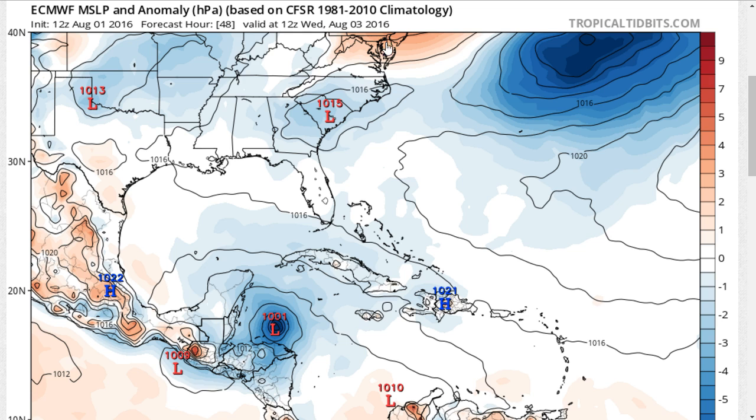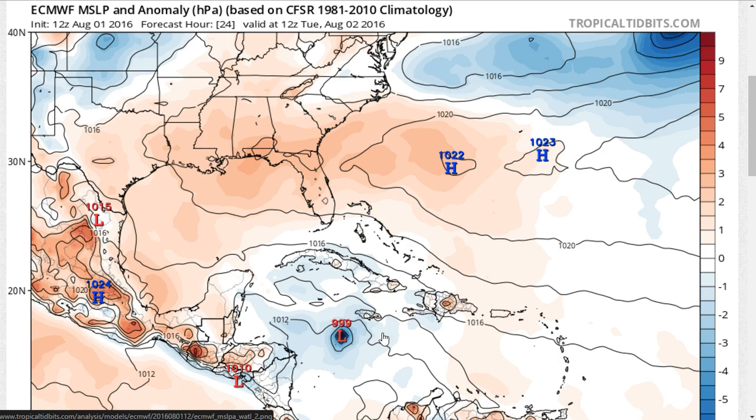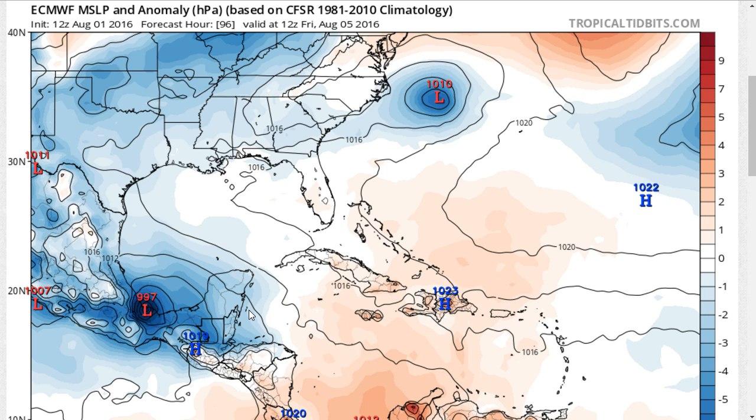On the European model, we now have a storm. Previously the European did not show this developing, but now we have a very tight and compact-looking storm tomorrow morning in the model forecast. It then turns toward the west-northwest and moves toward the Yucatan as a tropical storm by Wednesday morning, with landfall sometime Wednesday night along the coast of Belize or Mexico. On the model, it then kind of hugs the southern coast of the Bay of Campeche, where it may spend more time over water and restrengthen — though that remains uncertain.